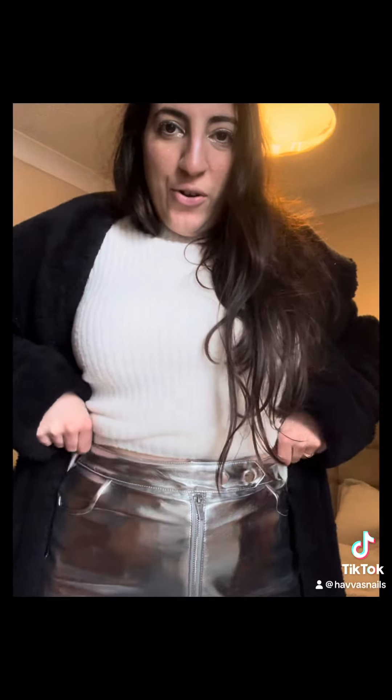Now I'm going to show you my Christmas outfit. I've got this skirt from New Look — I'm totally obsessed with silver metallic at the moment. I've also got this New Look jumper on today to match the skirt.